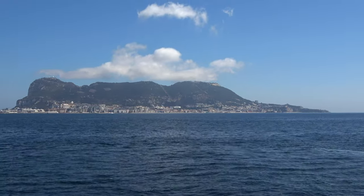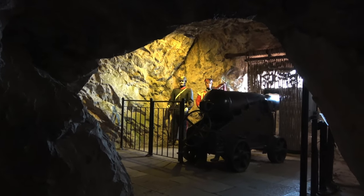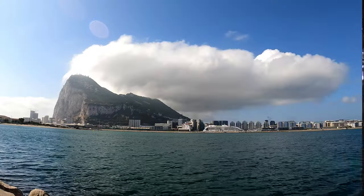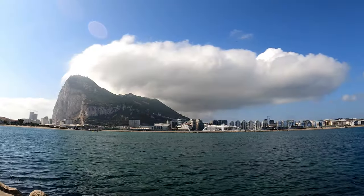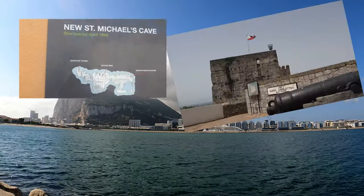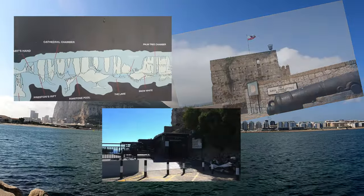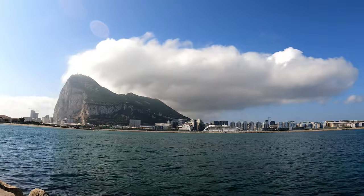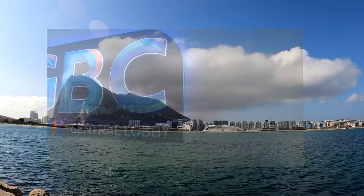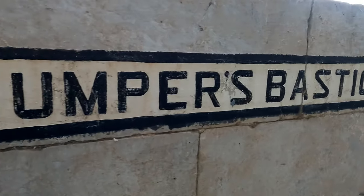The history of the Rock of Gibraltar is like none other. Tunnels, bunkers, and cannons dot the landscape of this beautiful Mediterranean British Overseas Territory. The Gibraltarians have done a splendid job preserving their history and landmarks. It's obvious the people of Gibraltar continue to preserve and integrate these landmarks into modern uses. Take, for instance, the GBC — the Gibraltar Broadcasting Corporation building, which has its studios built within the South Jumper's Bastion, a military garrison dating back to 1783.